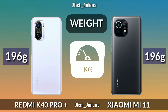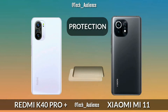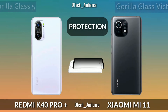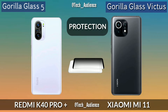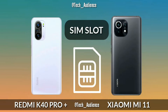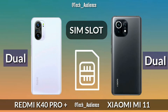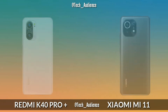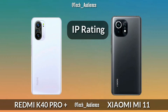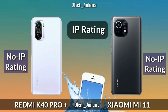Weight: The K40 Pro Plus and Mi 11 both weigh 196 grams. Protection: The Redmi K40 Pro Plus uses Gorilla Glass 5 while the Xiaomi Mi 11 uses Gorilla Glass Victus. SIM slot: Both the K40 Pro Plus and Xiaomi Mi 11 have dual SIM slots. IP rating: Both the K40 Pro Plus and Xiaomi Mi 11 have no IP rating.